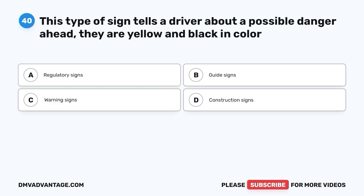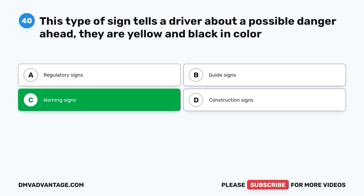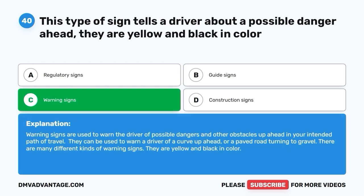Question 40. This type of sign tells a driver about a possible danger ahead. They are yellow and black in color. The correct answer is C, warning signs. Warning signs are used to warn the driver of possible dangers and other obstacles ahead in your intended path of travel. They can warn of a curve ahead or a paved road turning to gravel. There are many different kinds of warning signs — they are yellow and black in color.